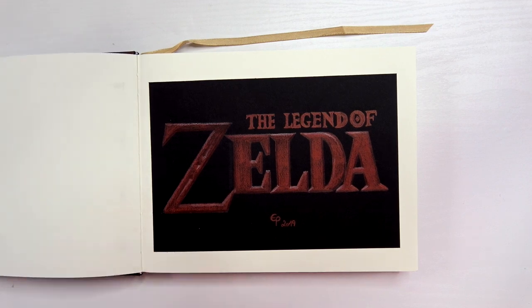On the first page we see the Legend of Zelda logo, which I did using colored pencils on black paper. I like it a lot because it looks very real — it really looks like 3D writing.